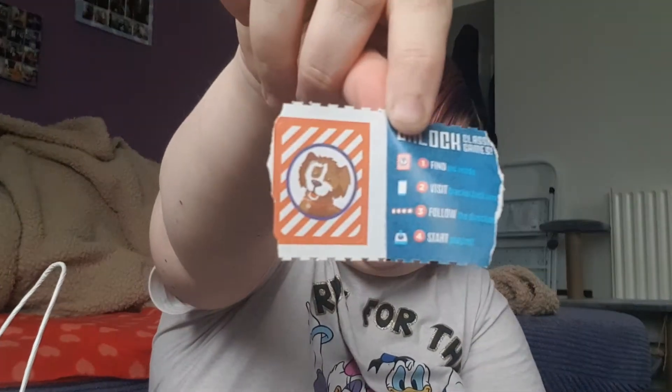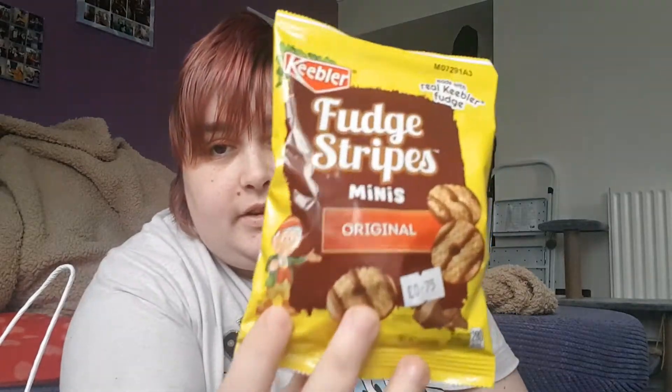My prize inside the Cracker Jacks is an unlockable thing for a game — like a little sticker for arcade games. I can't really use it because I'm not in America. Anyway, the Cracker Jacks were £1.99. We also have some fudge stripe mini cookies for 75p.